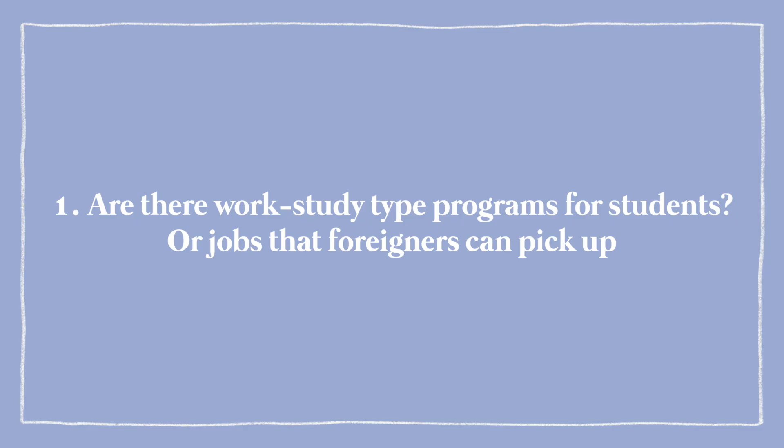Are there work study type programs or jobs that foreigners can pick up? Actually, you can't work a job in Korea on a D4 visa until after six months of living here. So you need to do two sessions in Korea without working before you can pick up a part-time job on a D4 visa. Some of my classmates, now that we've been here over two semesters, are starting to get coffee shop or part-time jobs just to have some spending money.